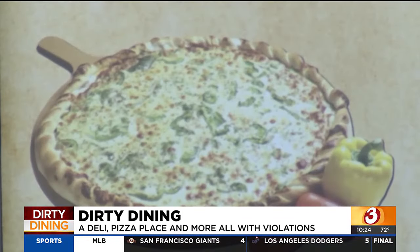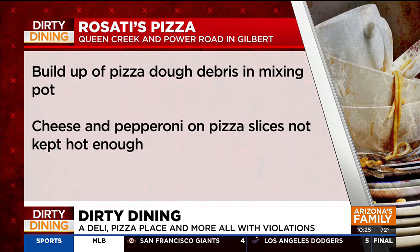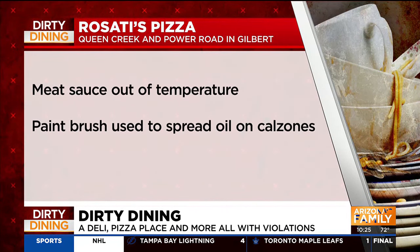Rosati's Pizza on Power Road off Queen Creek Road in Gilbert had four violations: buildup of pizza dough debris in a mixing pot, cheese and pepperoni on pizza slices not kept hot enough, meat sauce out of temperature, and a paintbrush used to spread oil on calzones.